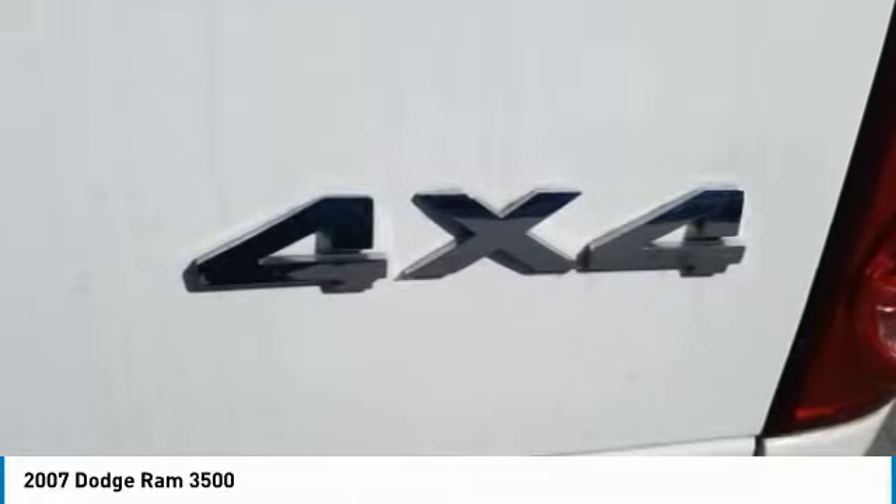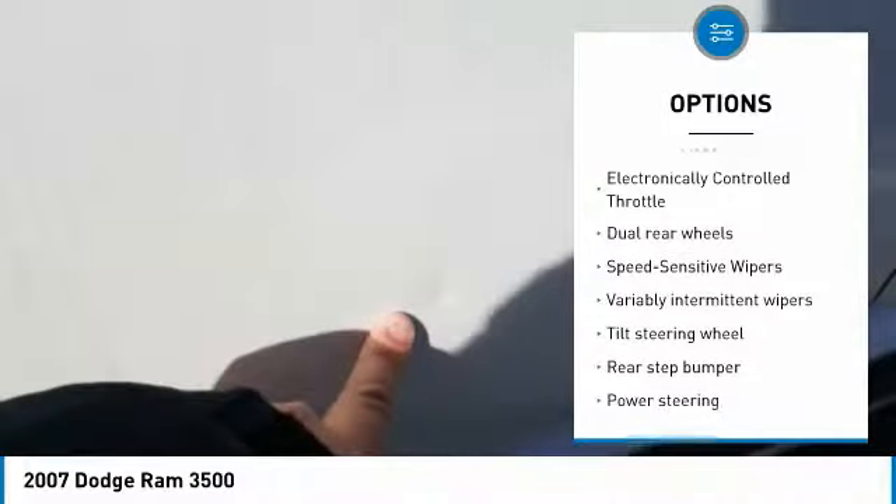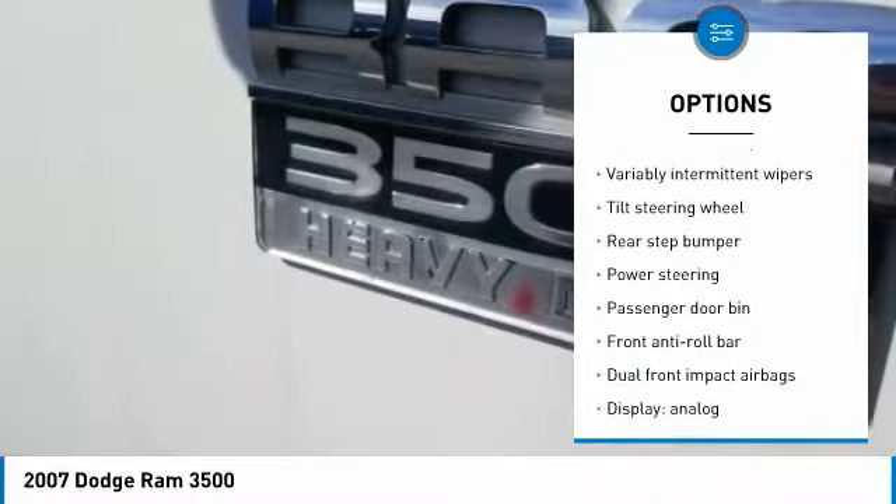Here are some of this vehicle's great options: air conditioning, dual airbags, power steering, four-wheel disc brakes, CD player, tachometer.